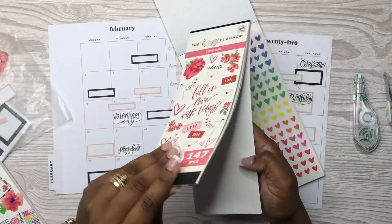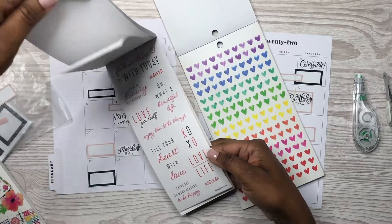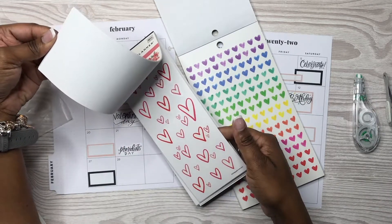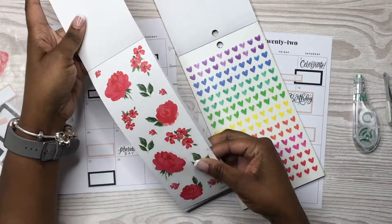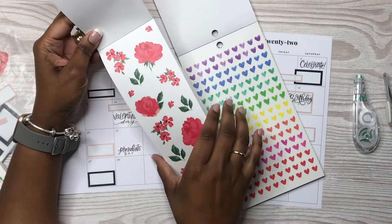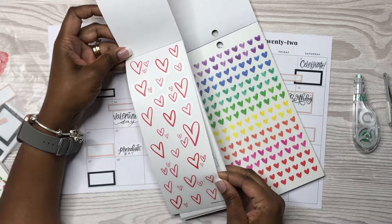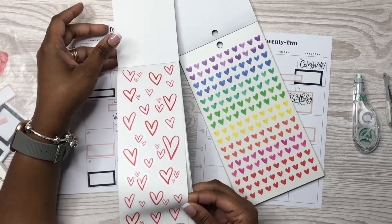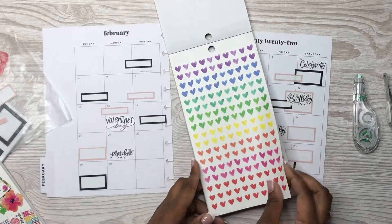Y'all, while I was looking for the heart stickers, I found this — it came in the Happy Planner Valentine's Day Be Happy Box last year. Look at this, I forgot all about this little sticker book! I want to use these — or wait, I should probably use this in my weekly spread. Yeah, I'm going to put these back and use this in my weekly spread.